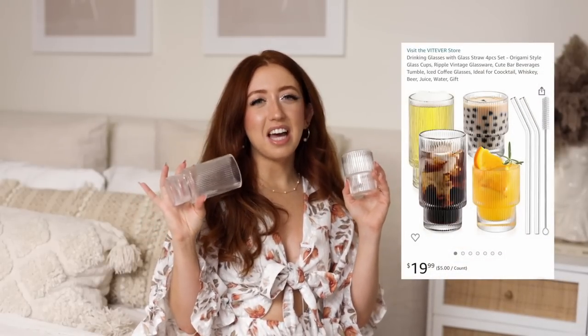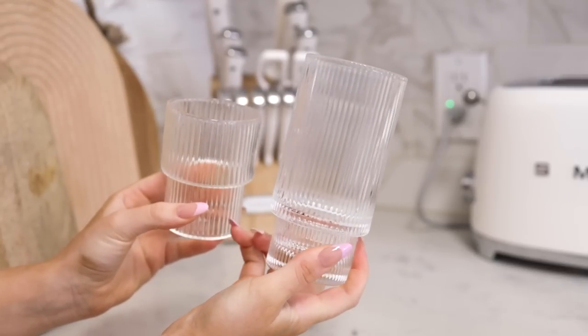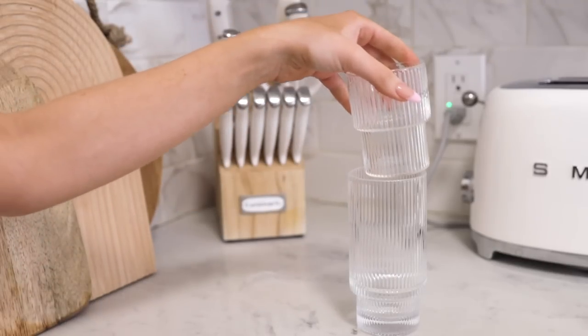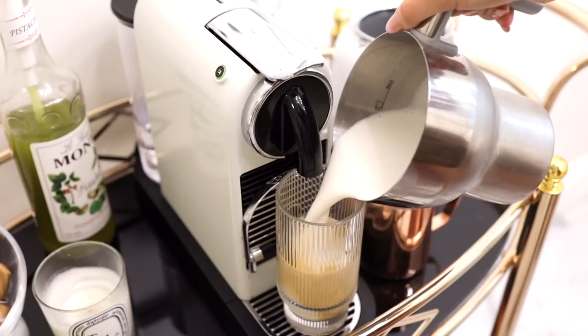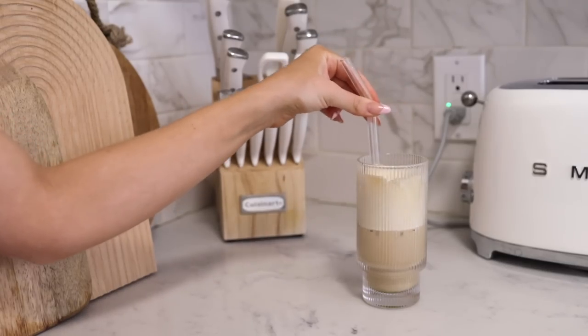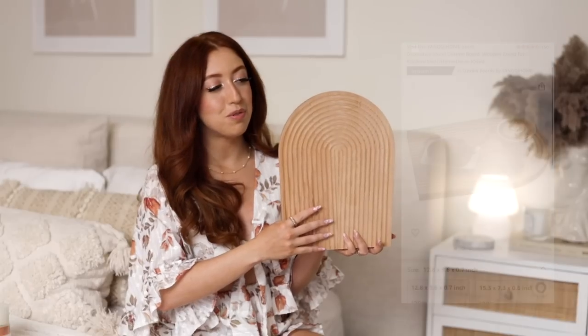I have one more coffee essential — these beautiful ripple glasses. I feel like literally everybody who loves aesthetic coffee has these glasses, and for good reason because they're just so cute. This set is really affordable and super good quality. It comes with a tall glass and a smaller glass, and they're also stackable, which is great if you have limited cabinet space.